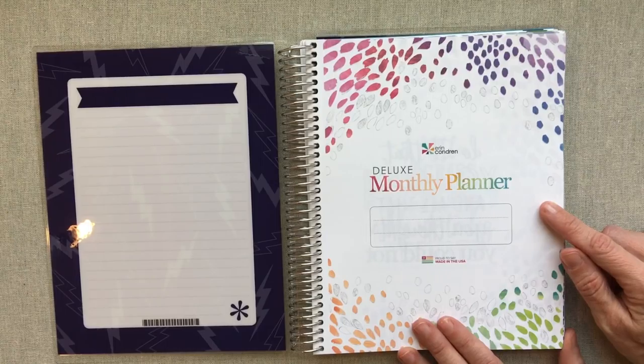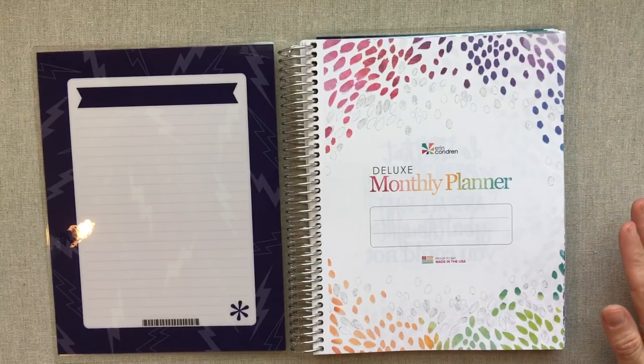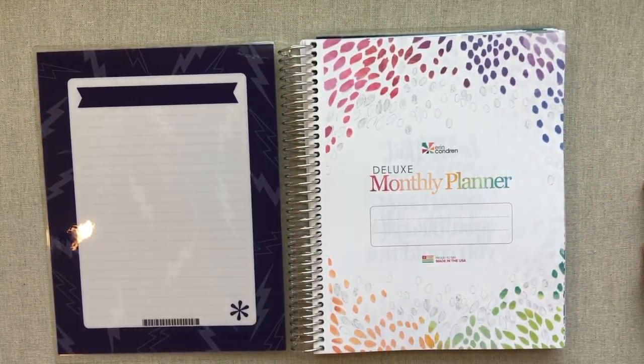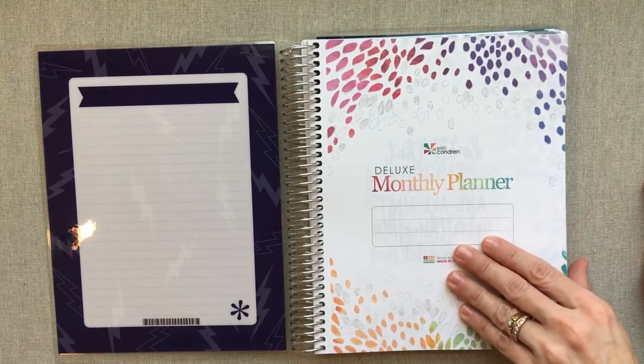I got another deluxe monthly because I figured out that for homeschool — and I have a whole video about this — I prefer the deluxe monthly over the Erin Condren teacher planner. I'm only homeschooling one child, and the teacher planner was a little more than I needed since we also use a printed chart. I explain all of that in my video about the teacher planner and why I'm switching to the deluxe monthly for next school year.